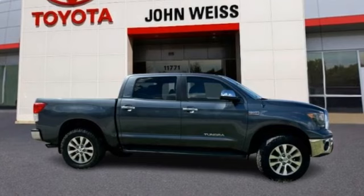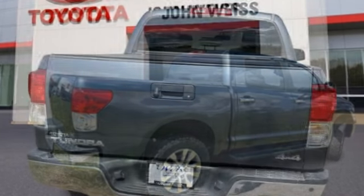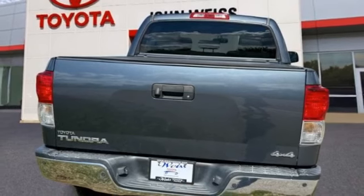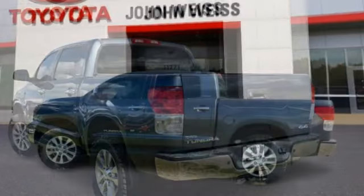Looking for the right vehicle? Check out the 2010 Tundra. Tundra has a number of unique features useful for those using it as a work truck, including extra large door handles and a deck rail system.